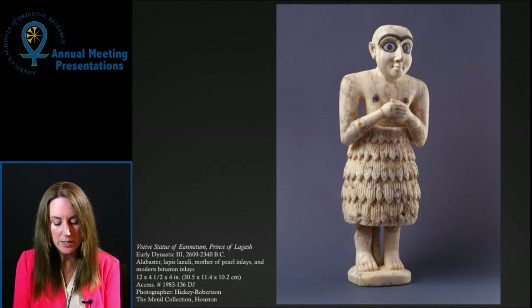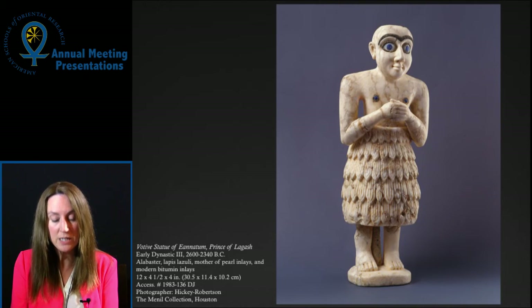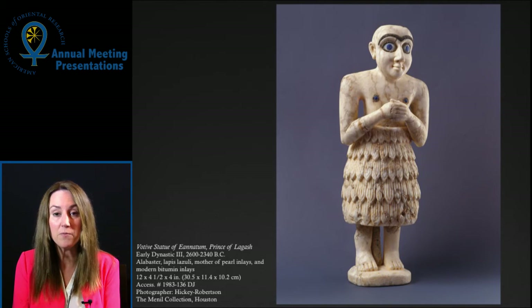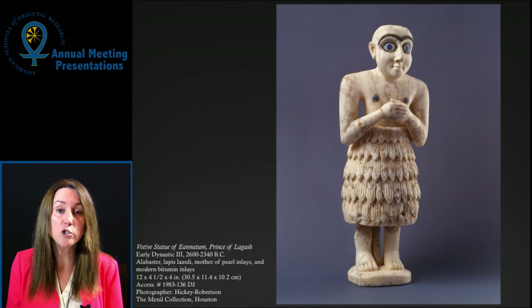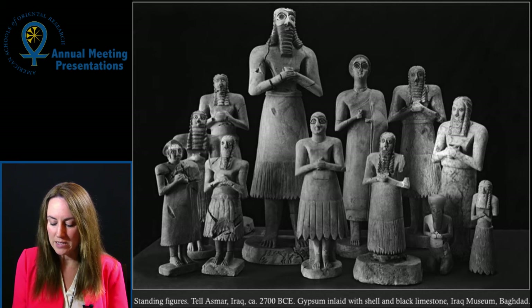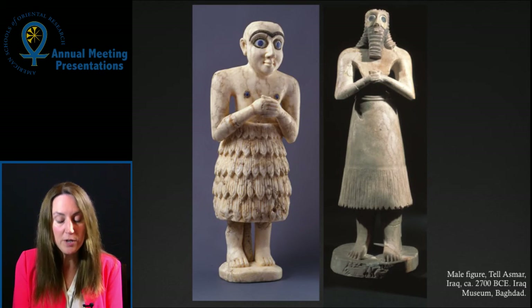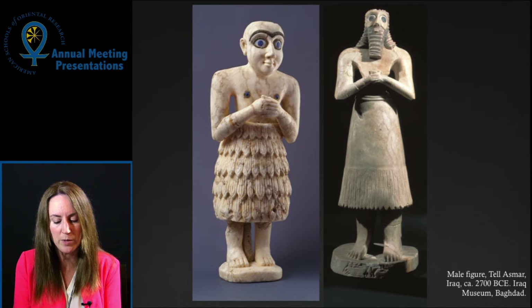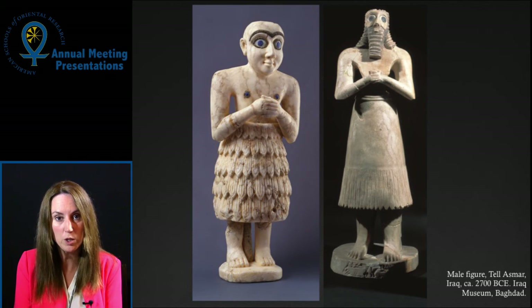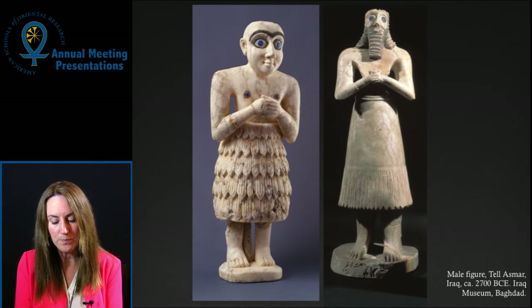In the case of the Menil piece, Amiet suggested in his 1987 essay that it was an example of such reuse. Amiet notes that the freestanding legs are characteristic of examples from the early part of the Early Dynastic period, such as a hoard found in a secure archaeological context at Tel Asmar. The elaborated pattern of the Kaunakis skirt on the Menil figure, however, is typical of later examples. Furthermore, Ayanatum's dynasty was later in the Early Dynastic period than the Asmar hoard. Amiet solves this chronological puzzle by suggesting that the original statue may have been reused by Ayanatum, who had the inscription added. The repair with a metal rod, whose composition matches metals used in the 3rd millennium BC, could be further evidence of reuse.